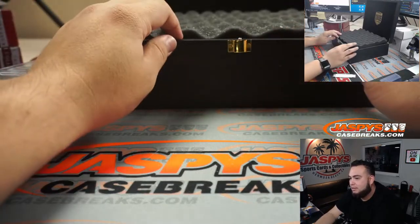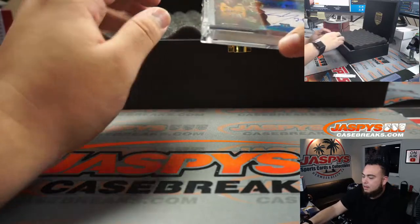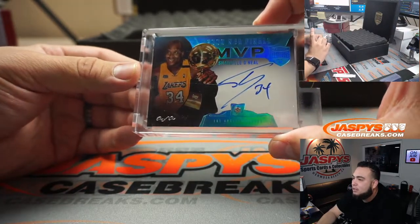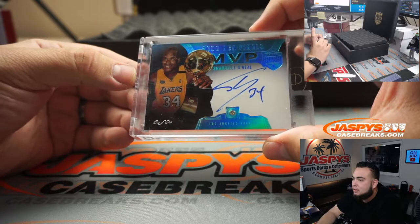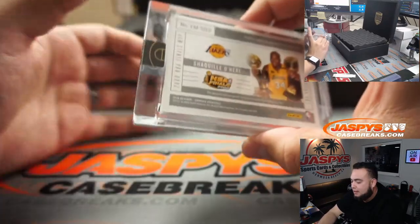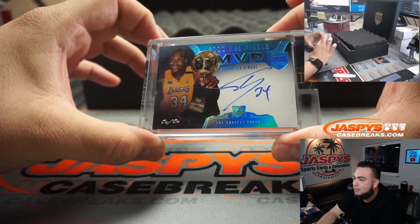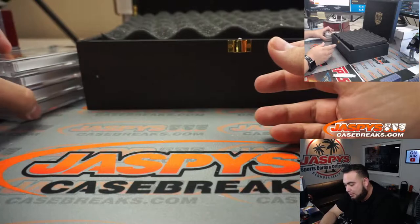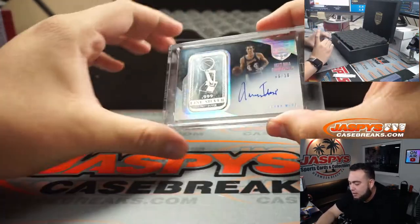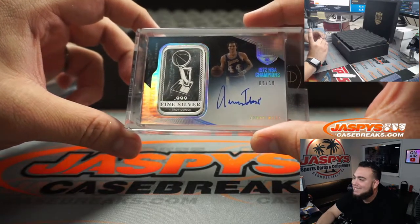eBay number two saying yikes already — only showed a handful of cards and still plenty more to pop out. How about a Shaquille O'Neal 2000 NBA Finals MVP? That's a piece of the diamond, the auto, and a one of one — that is a beaut. Shaquille O'Neal with the Lakers, with Kobe. And the logo — Jerry West, fine silver troy ounce, autograph, 1972 NBA champs, six out of ten.